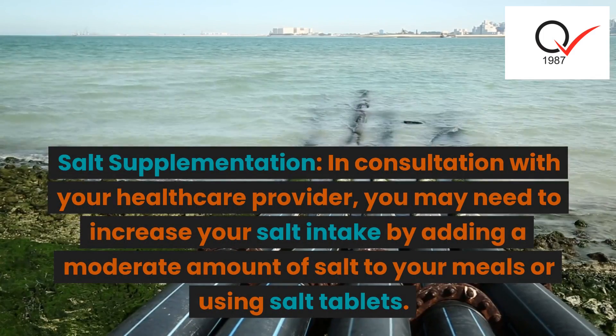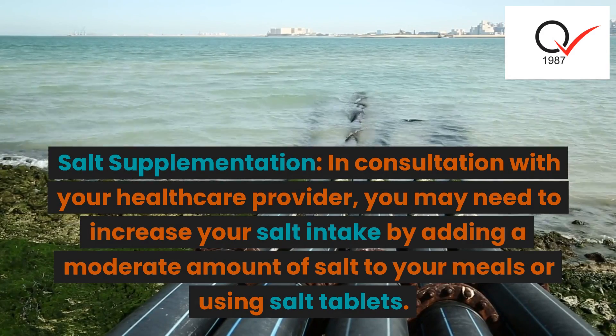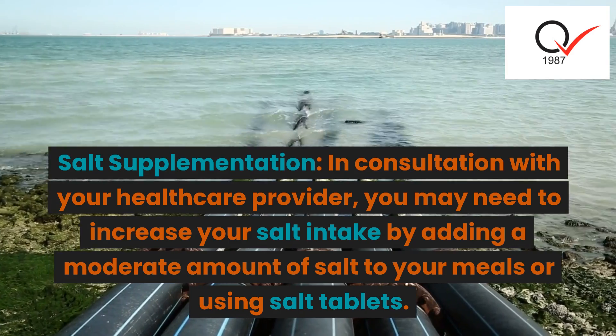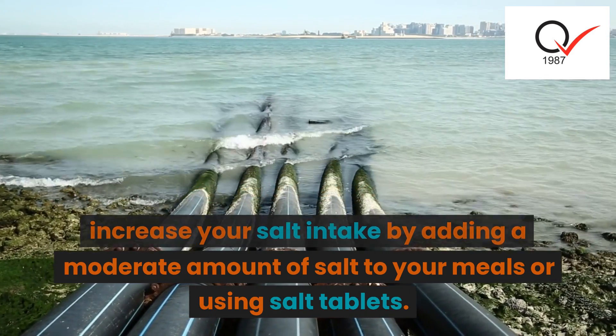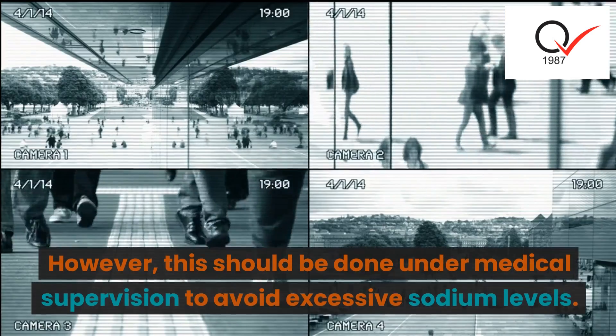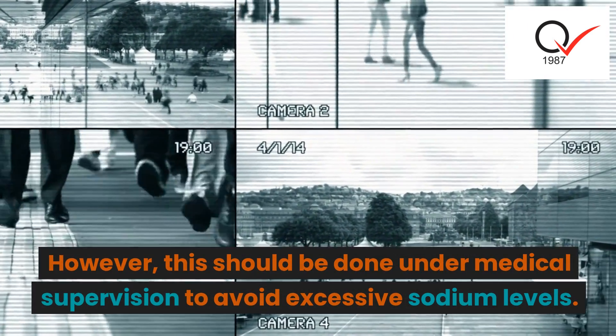Salt supplementation: in consultation with your healthcare provider, you may need to increase your salt intake by adding a moderate amount of salt to your meals or using salt tablets. However, this should be done under medical supervision to avoid excessive sodium levels.